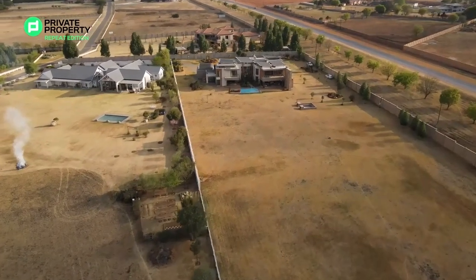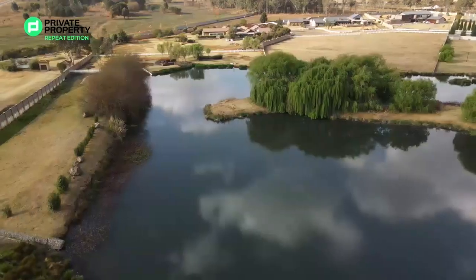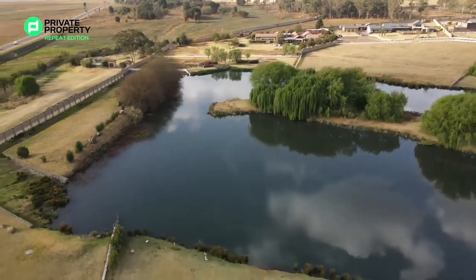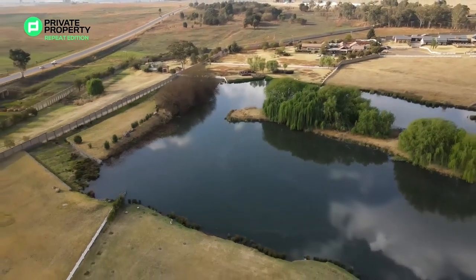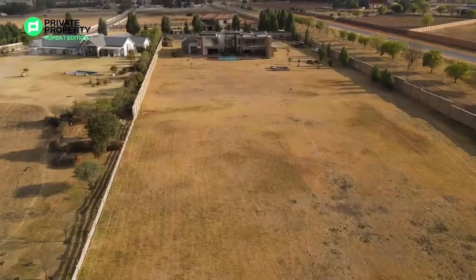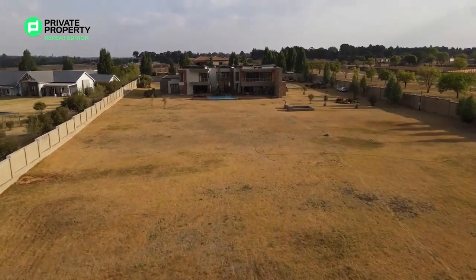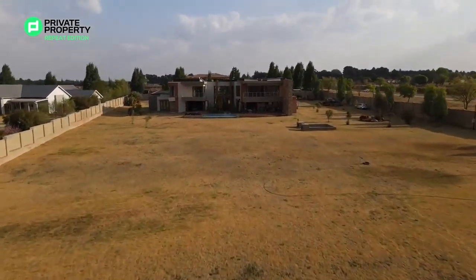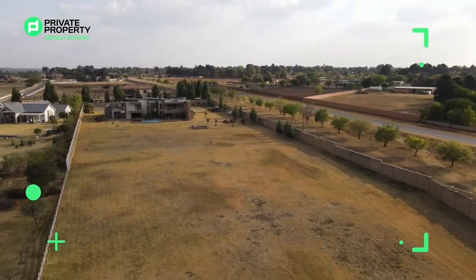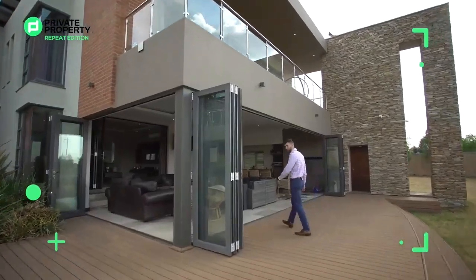This estate has wildlife in plenty — bucks, ducks, geese. There's a dam right in front of me as well as some others around, and being an equestrian estate, if you're a horse rider you can store your horses right here. I cannot get enough of this area — this is probably the biggest garden we've ever had on the show. But there's so much more inside, so let's take a look at the lounge area.